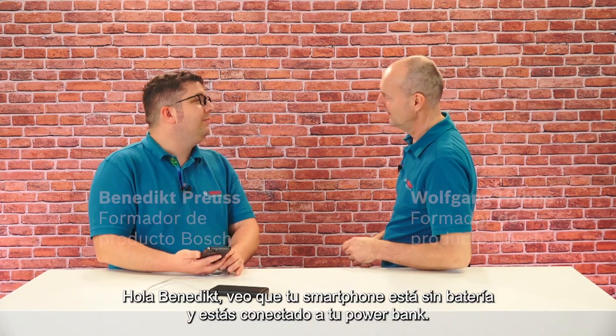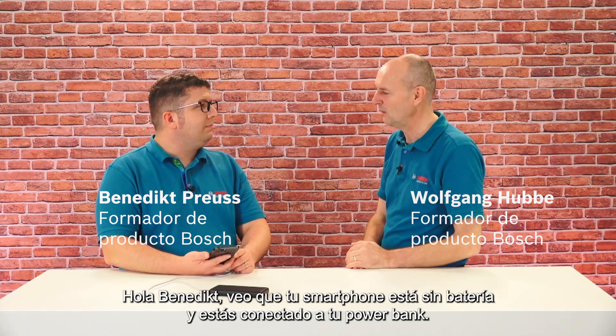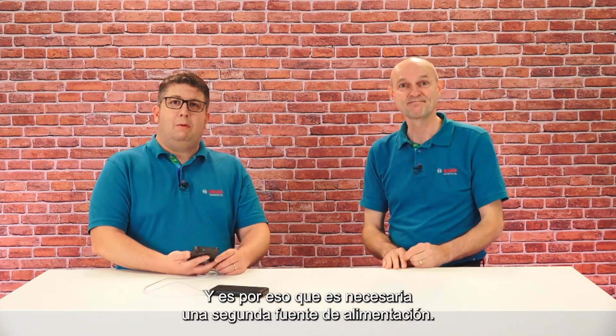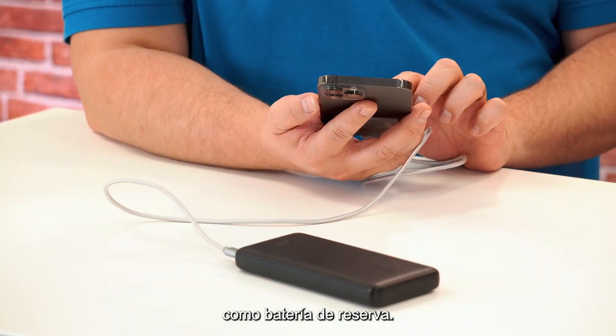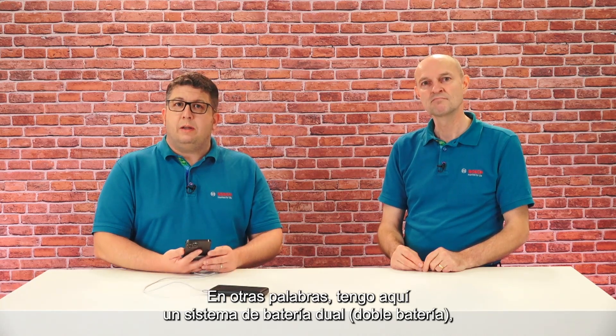Hey Benedict, I see your smartphone needs energy and you're connected to your power bank. Yes, I have so many apps installed and they drain the battery a lot, and that's why a second power source is simply necessary. The cell phone battery is the main battery and the power bank serves as backup battery. In other words, I have a dual battery system here, just like all electric vehicles have it.